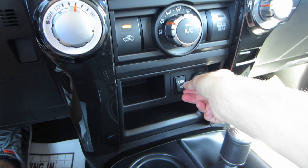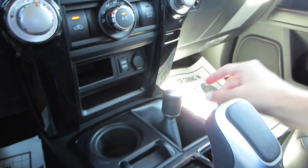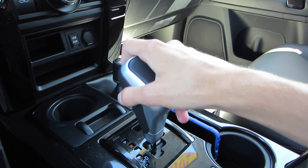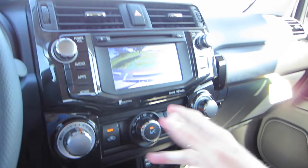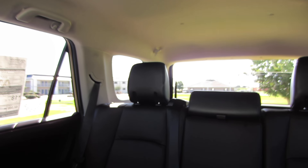Down below there are various storage cubbies, USB and auxiliary input for the radio, a 12-volt power outlet, and cup holders. Here's our four-wheel drive shifter, and here's the five-speed automatic with sport mode and manual shift. Putting it in reverse brings up the rear view camera. We also have a sliding power rear window that is automatic.